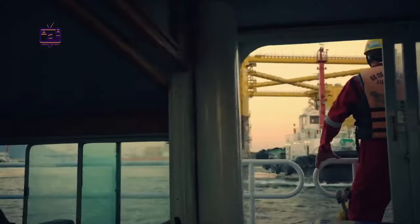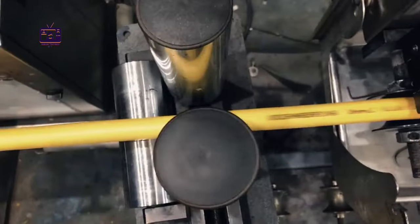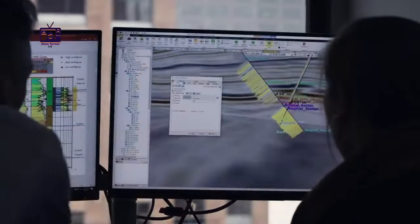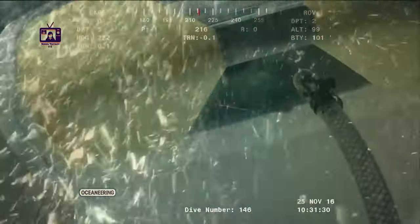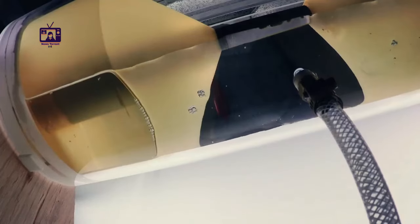The absence of rigs in the ocean's midsection is due to the basaltic crust and lack of sufficient organic material. Deep sea drilling in these areas is impractical. Successful oil reservoirs require the precise deposition of organic-rich source rock and permeable reservoir rock in the same location.